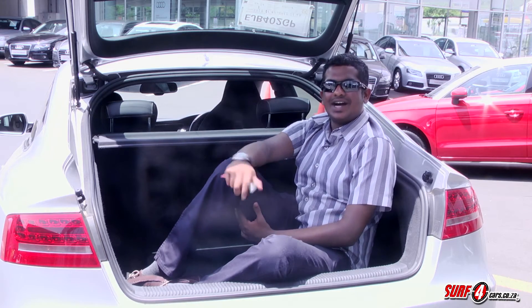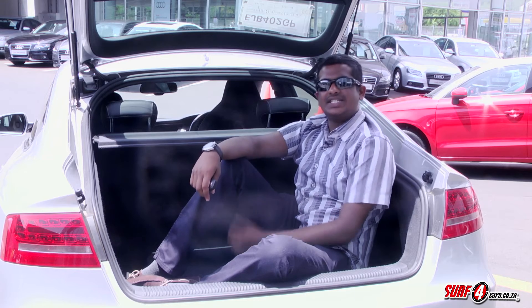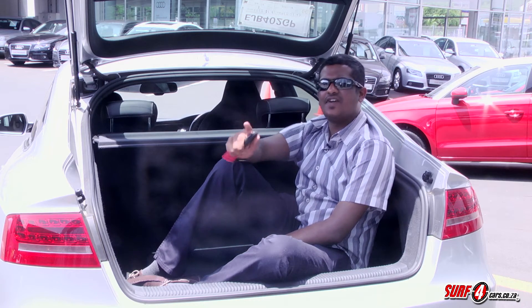Now, many people — including ourselves — think this four-door coupe label is a tad silly, but this Audi S5 Sportback offers a saving that's far from whimsical.